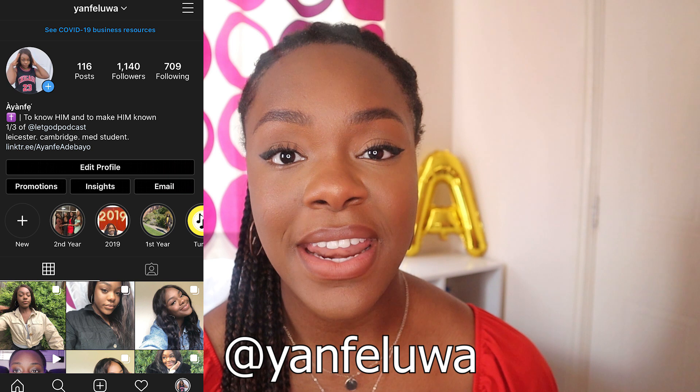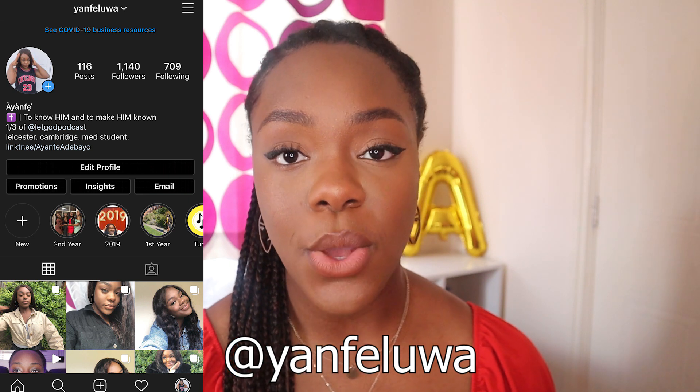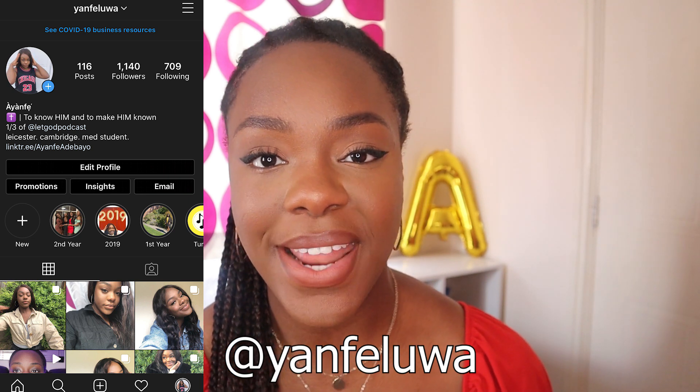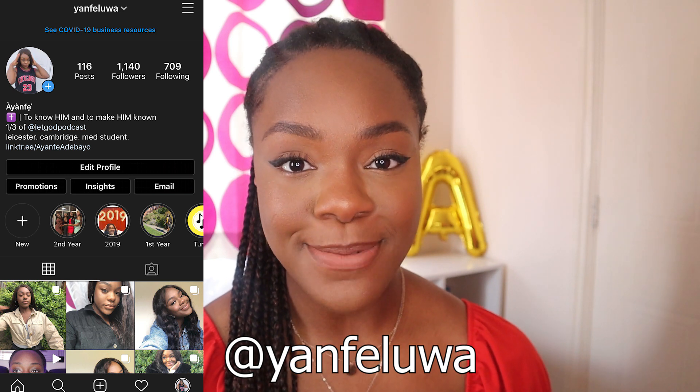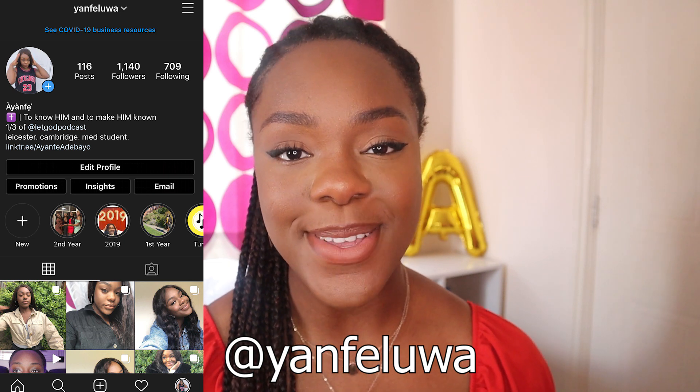Also needed for your medicine application is work experience and volunteering, which you'll expand upon in your personal statement. Most of you were probably planning to use this summer for work experience and volunteering, but due to the current situation that's not possible. I'll put links in the description to virtual work experiences, and on my Instagram I share tips and virtual work experience opportunities every single day to help you during this time.